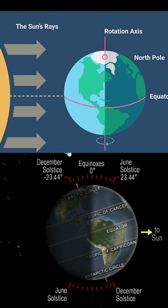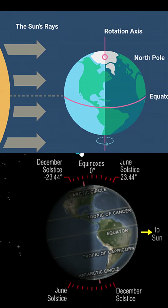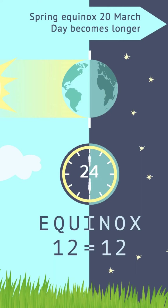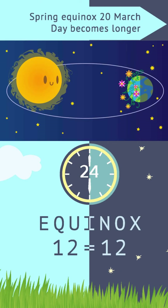Around 20th March, the Sun appears to cross the equator from the South. This is known as the March Equinox. In the Northern Hemisphere, it is also known as the Spring or Vernal Equinox — the word equinox derived from Latin meaning equal night. On this day, the length of day and night is the same.